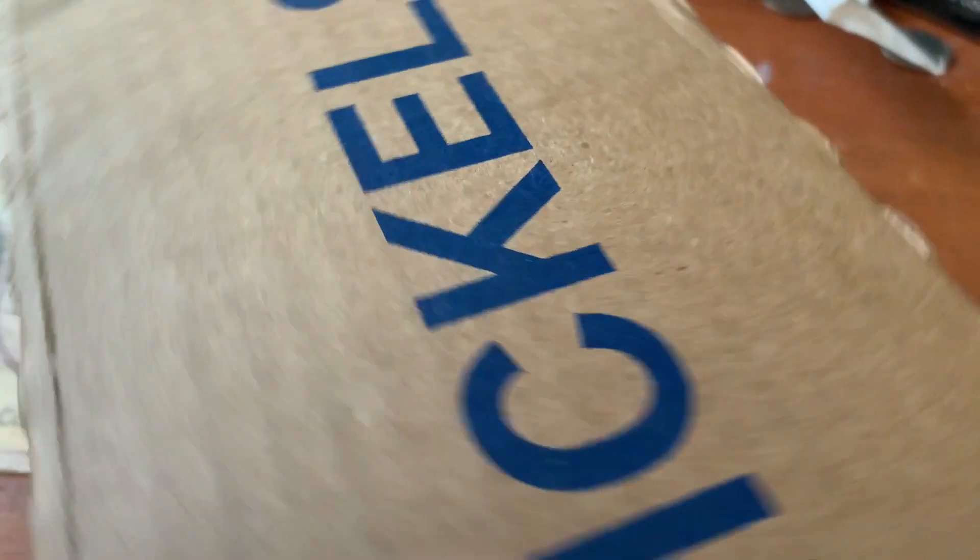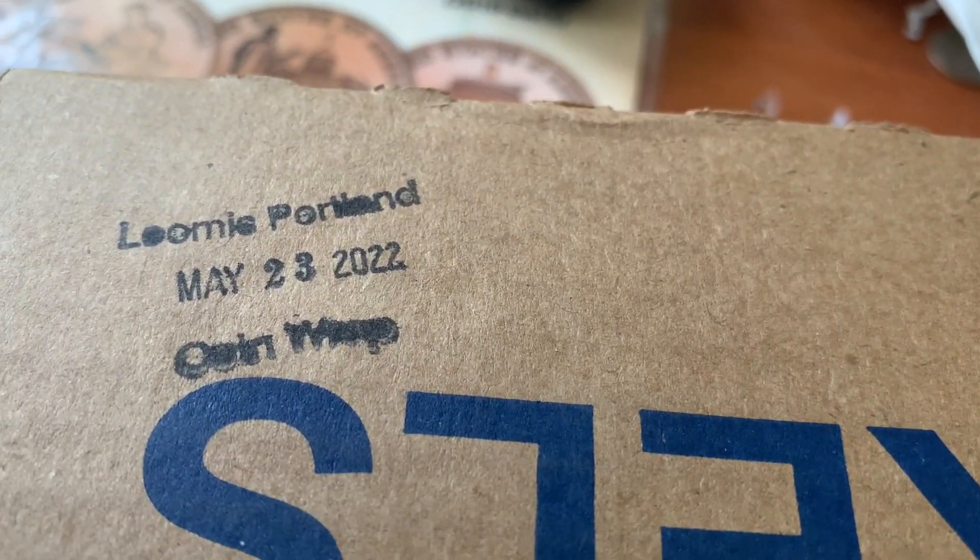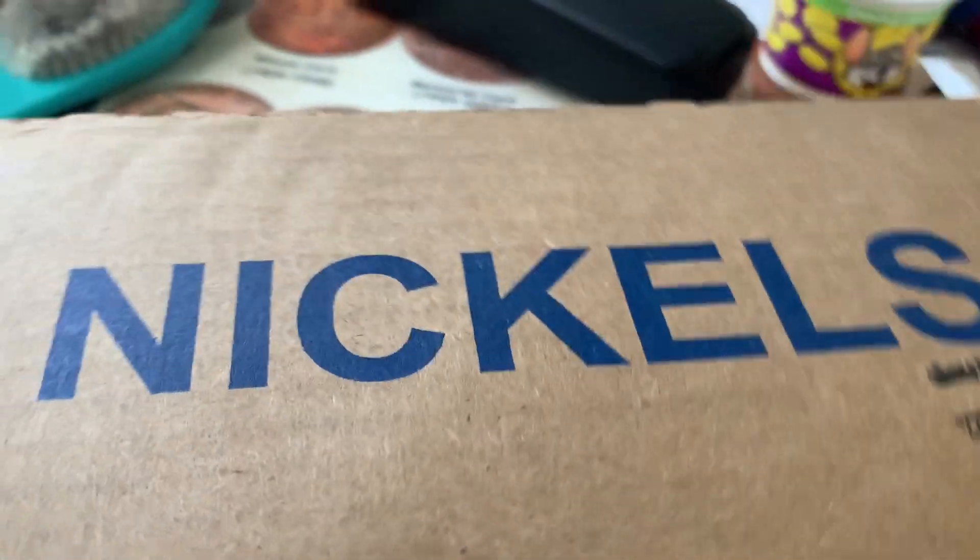Let's open this box. Yeah, second ever nickel box I've ever gotten. Let's go. Before we open, real quick I just want to show you guys - let me tilt this around. This is from May 23rd, 2022. So this is a 2022 box. Hopefully it's not all 2022.